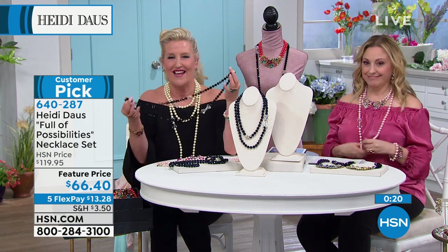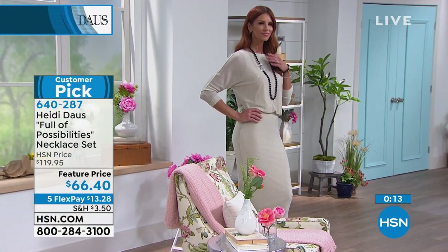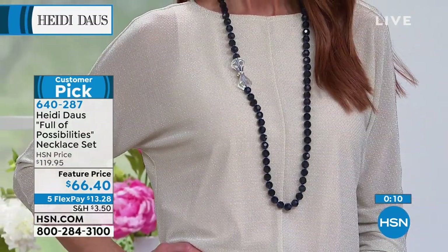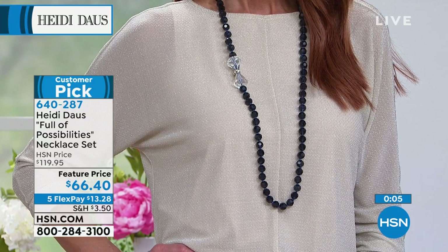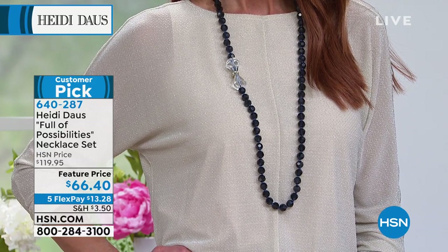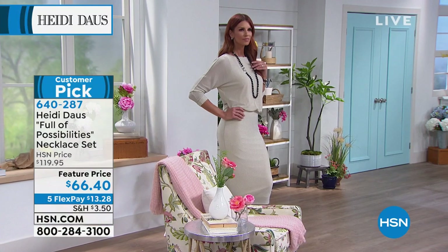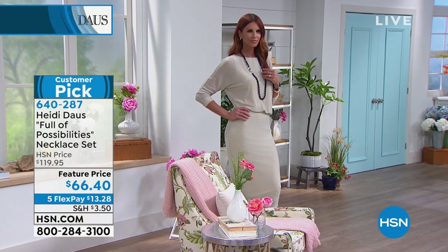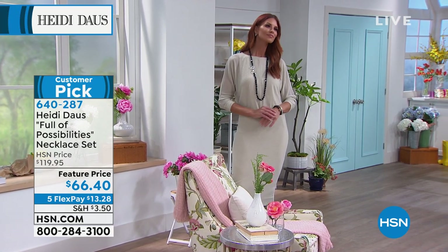This is just the most fun shopping here on HSN. Look at Sonia — how stunning she looks, how elegant. She could walk into any room and look absolutely ladylike, elegant, and very appropriate. If you're picking this up, we do have a few matching pieces — classic pieces. We have the bangle bracelet and the earring.